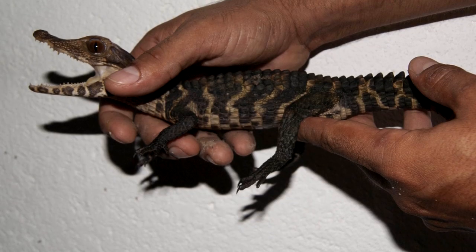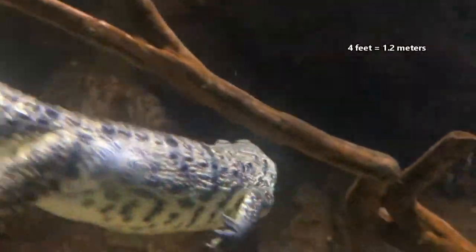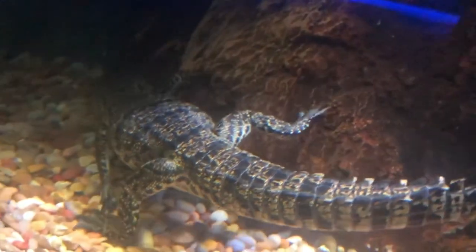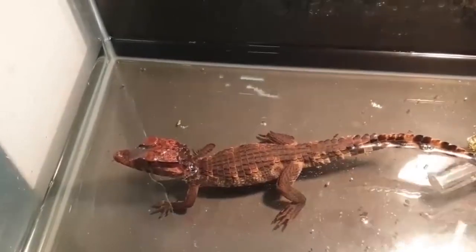The name dwarf caiman comes from their small stature. As adults, males are larger than females. The ladies reach about four feet in length, while the lads reach five feet, and potentially a bit longer according to some sources. They average 13 pounds. In fact, the dwarf caiman is the smallest crocodilian alive today.